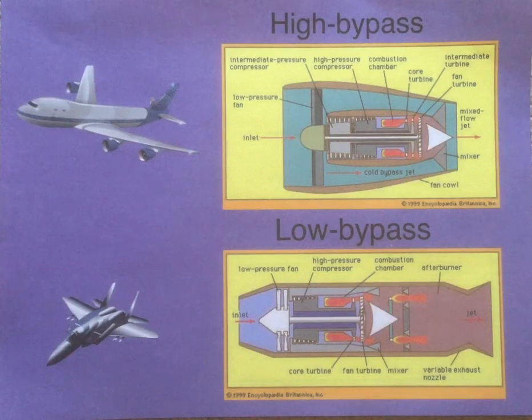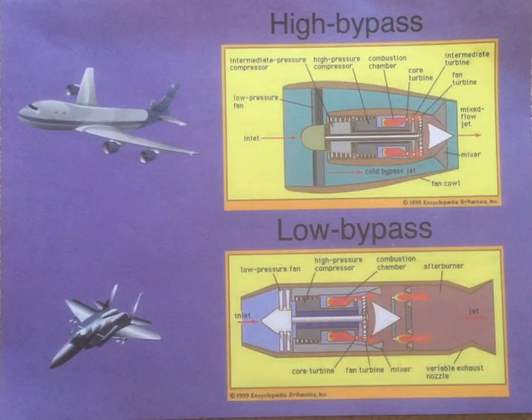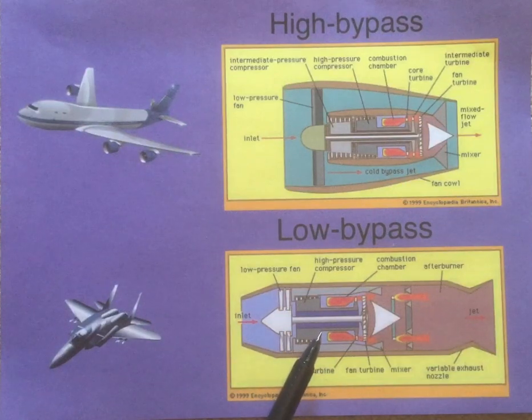Today I'm going to explain how modern jet engines work. The turbojet in modern engines does not consist of the whole engine — it only consists of what we call the core, because modern engines actually use what's called a turbofan engine, where some of the air bypasses the core and mixes with the exhaust. Depending on how much air bypasses the core, it will be classified as either a high bypass engine, where more air bypasses the core, or a low bypass engine, where more air goes into the core.